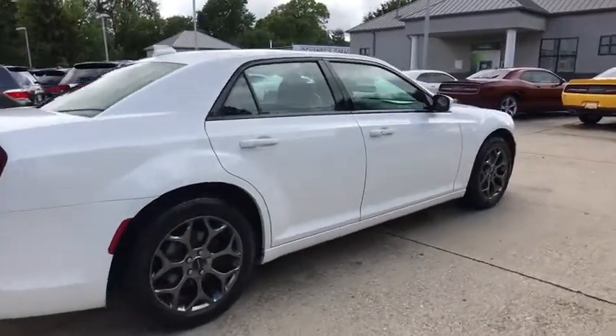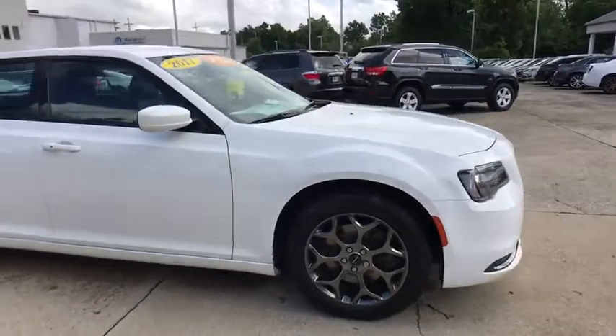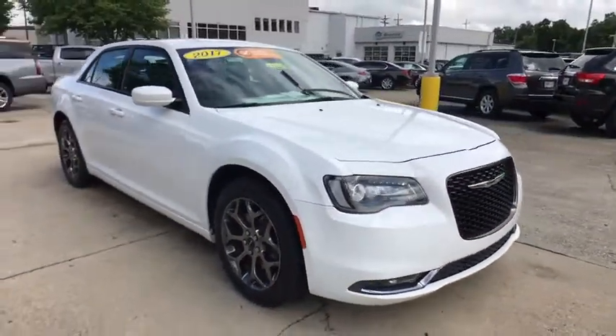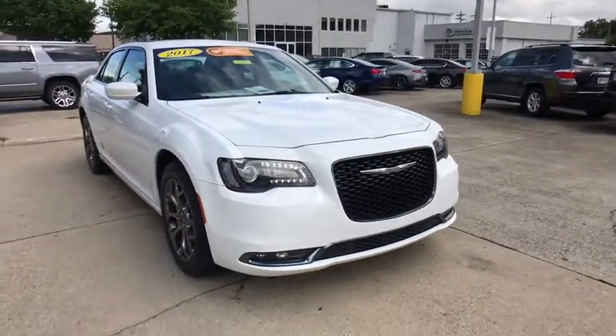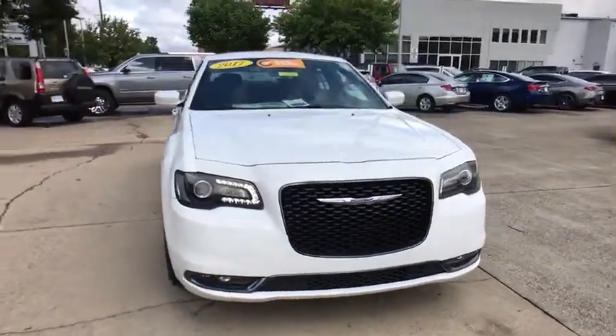Stop by and take a look at the 2017 Chrysler 300. The Chrysler 300 combines sport and luxury in one unique and powerful package. If you're looking for elegance and performance, the 300 delivers.